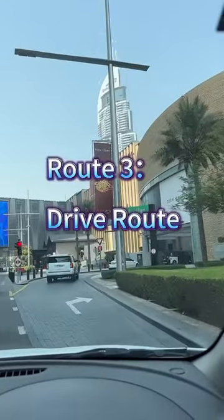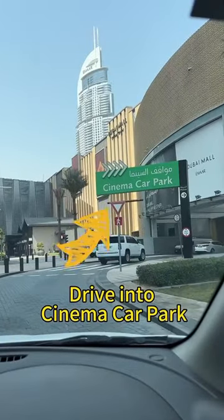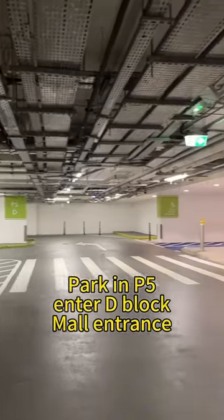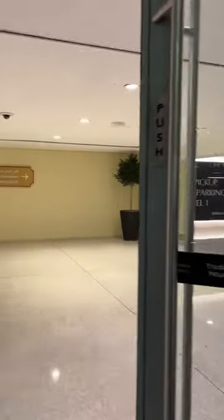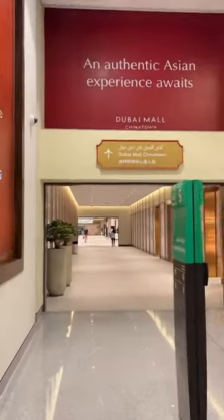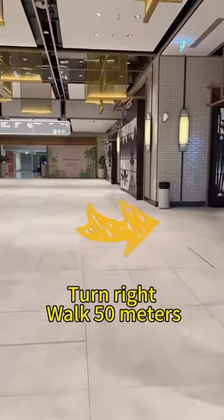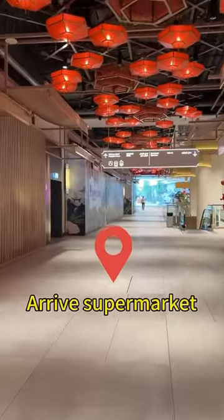Route 3: Drive Road. Drive into Cinema Car Park. Park in P5. Enter D Block Mall Entrance. Turn right, go straight, then turn right. Walk 50 meters to the Drive Supermarket.